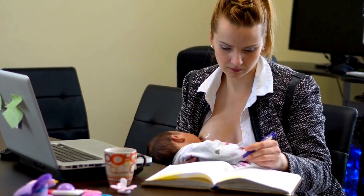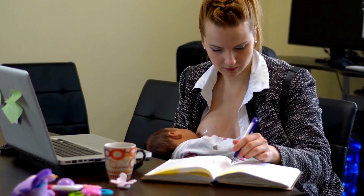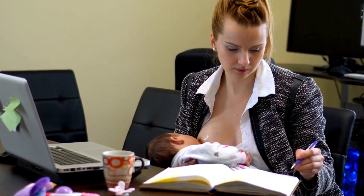Stress can have a negative impact on milk supply, so finding ways to manage stress is important. Whether it's through deep breathing exercises, meditation, or a quick walk outside, make time for self-care to keep stress levels in check.